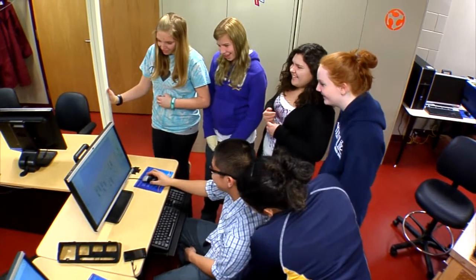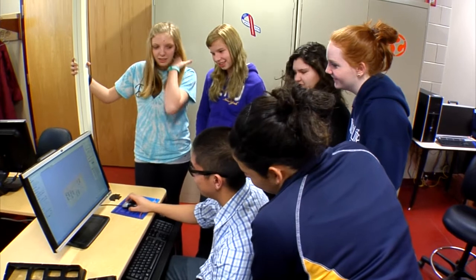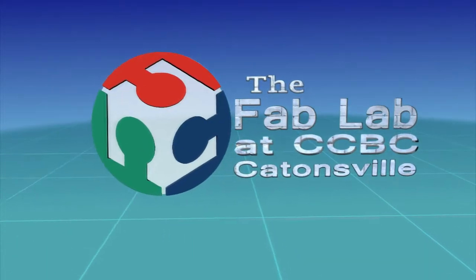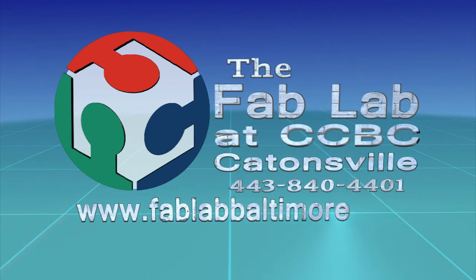CCBC even offers immersion programs that bring in local youth to begin learning about the world of manufacturing. Anyone with an idea can come to the Fab Lab, and almost any idea can be realized. Come explore the Fab Lab at CCBC and turn your ideas into reality. To learn more, visit us online at fablabbaltimore.org.